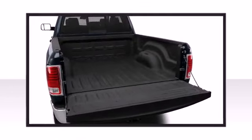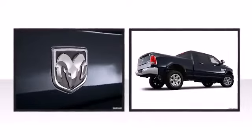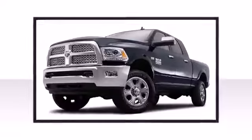Confidence and poise are expressed throughout the exterior. Dynamic proportions are achieved thanks to stylish alloy wheels fitting perfectly inside the fenders.